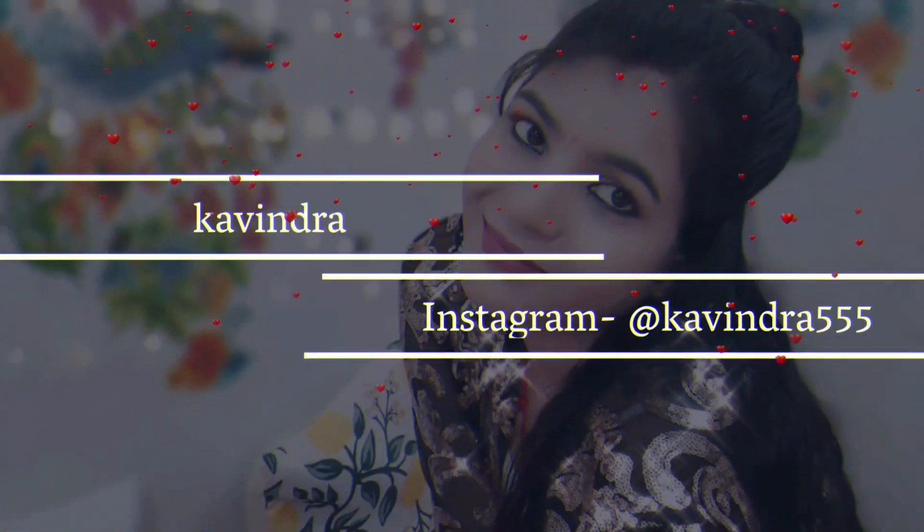Hey guys, welcome and welcome back to my channel. In this video, I am going to share a lot of affordable blouses which you can use in wedding wear and office wear. These are must-have blouses, so that's why you should share it because the wedding season is still open and everything is open. So let's start our video.